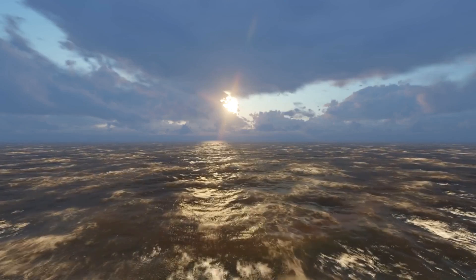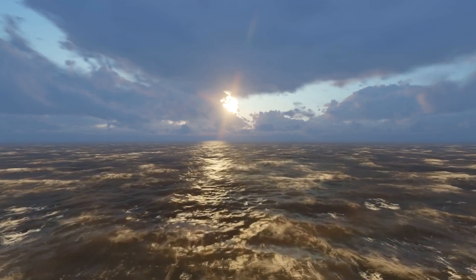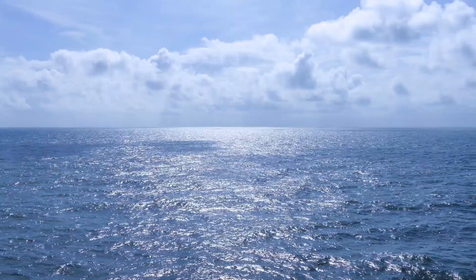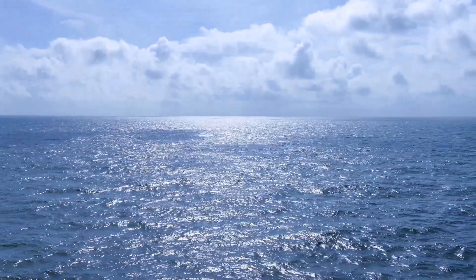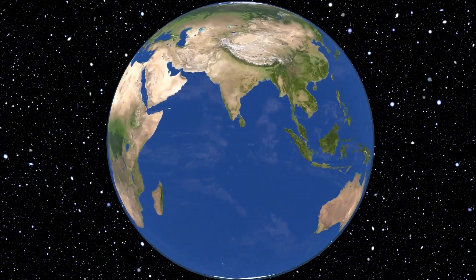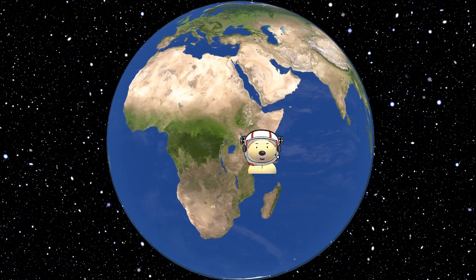The oceans cover over 71% of the Earth's surface. Most of it remains unexplored. Let's explore them together. Hey Toy Timers! Hey Toy Dodds! Let's go!